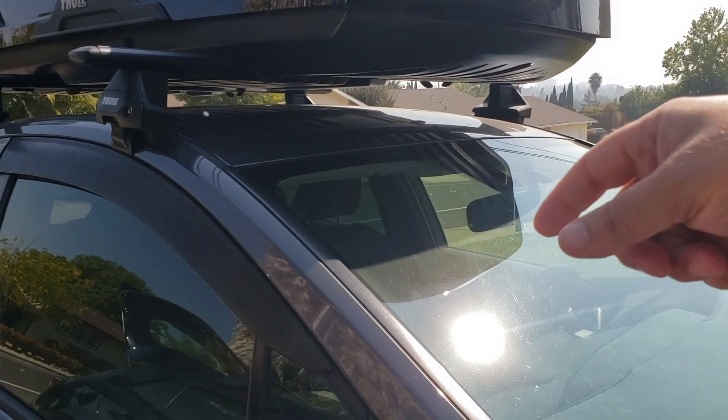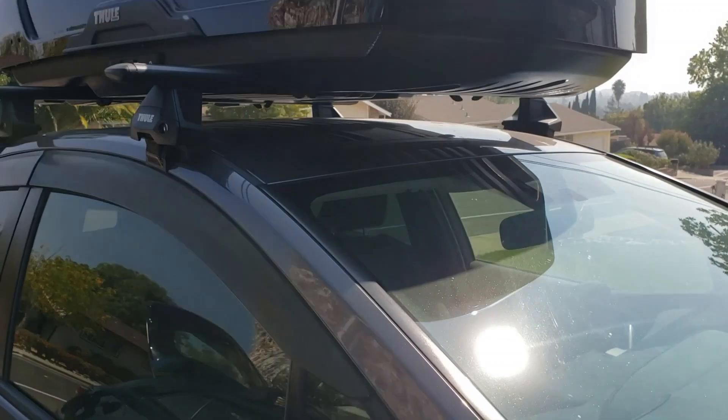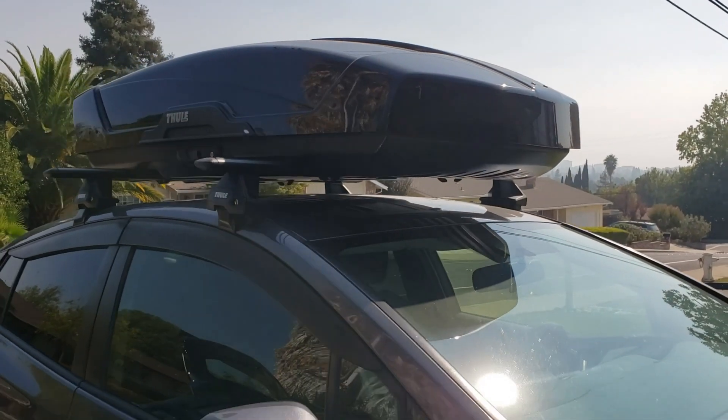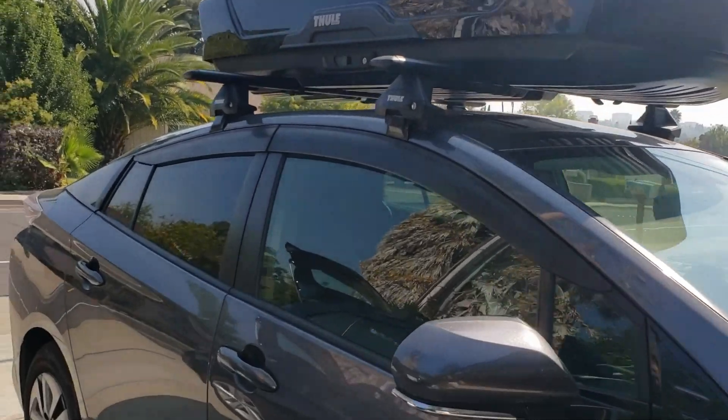We leave our stuff up there all the time on this car, and I've seen less than a half-mile-per-gallon difference on my MPGs. This is definitely making my smaller vehicles have a lot more functionality and makes them much better for vacations.